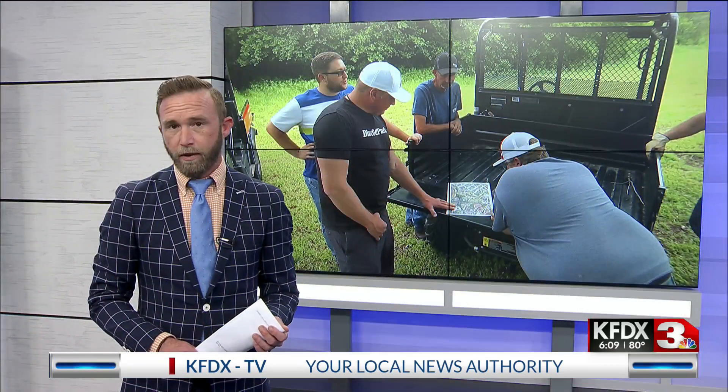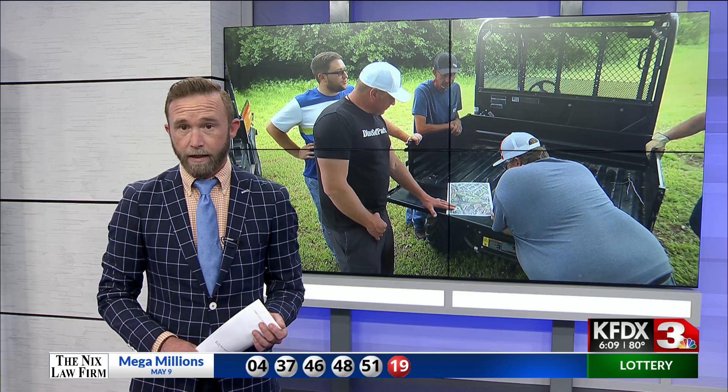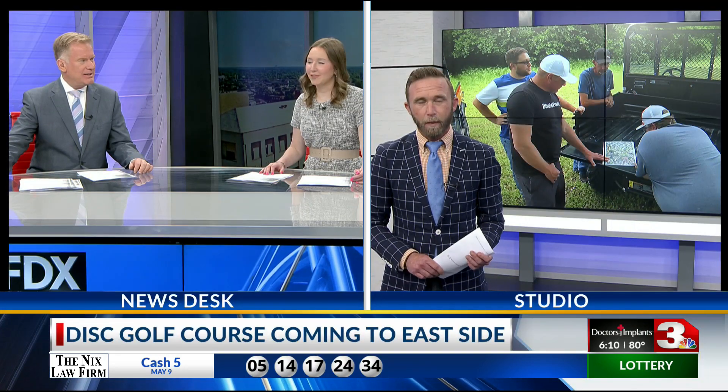Jenkins will continue his assessment of the park for the remainder of the week. Once his design is complete, Young says it could be roughly six to eight weeks before opening. For more information on the WFDGA, click inside the story on their website.